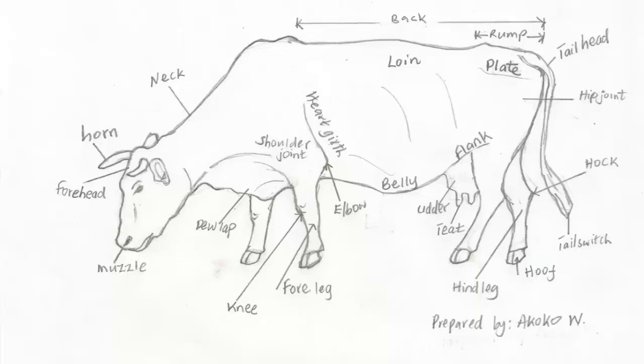You can take this chart with you to study the external parts of a cow. Can I buy you lunch before you go? I am so hungry now that you've mentioned it. I will take pork if you don't mind. That's my favorite too. Let's get out of here quickly.